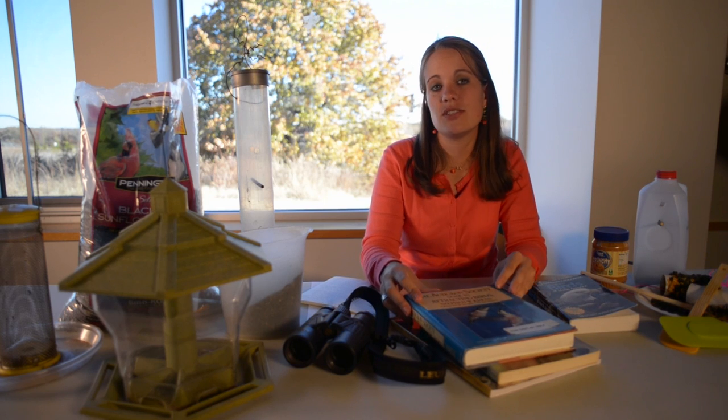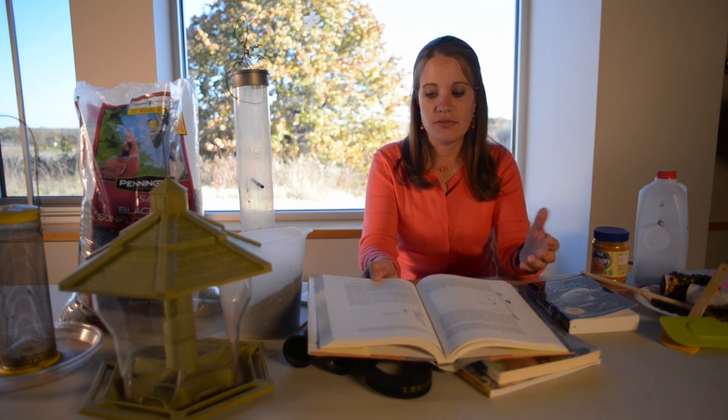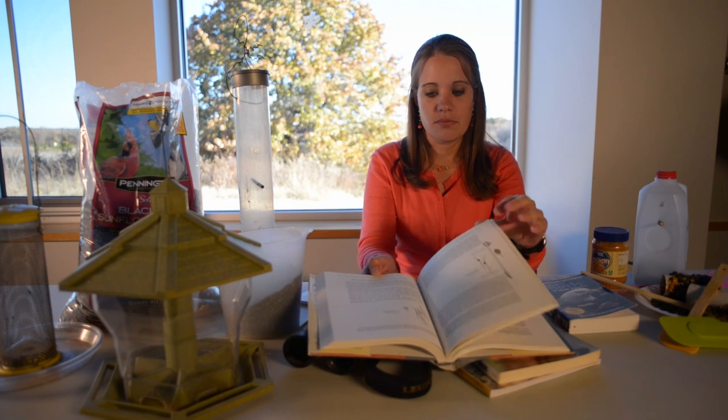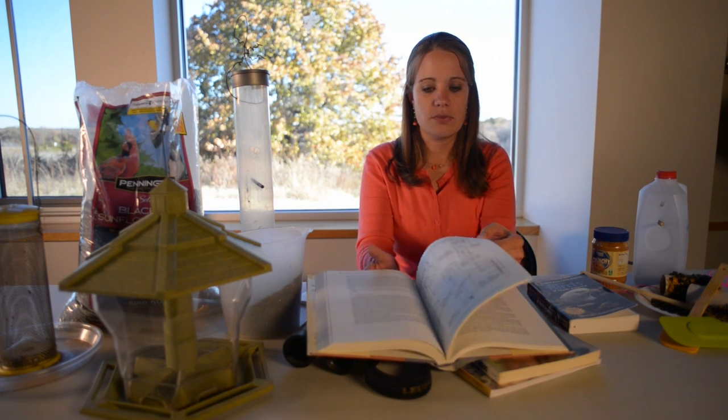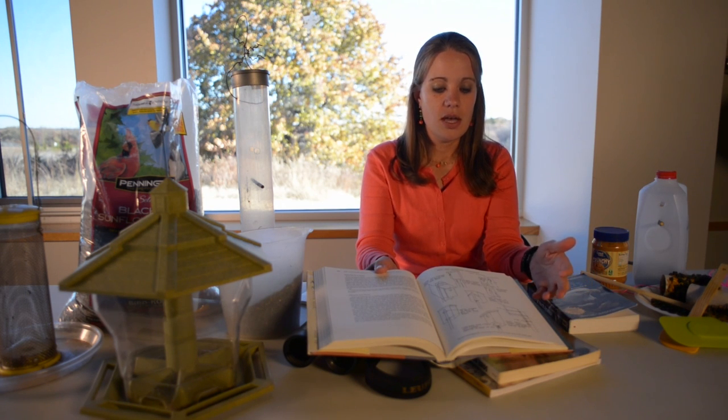There are also some references you can get at a local library. This book even has different flowers or plants that'll be attractive to wildlife, and even has some diagrams for putting up a bird feeder or putting up a bird house.